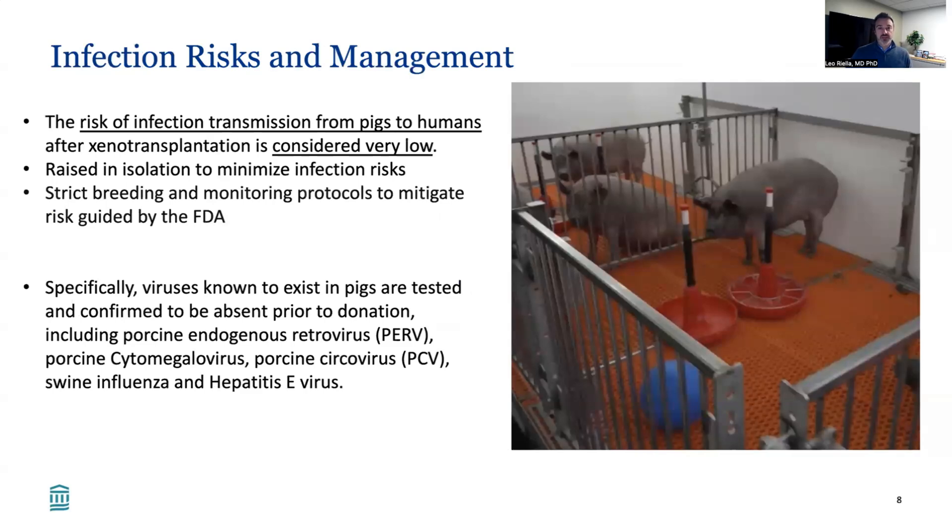What about the infection risk of these pigs? The risk of transmission of infections from pigs to humans after xenotransplantation is considered very low. These pigs are raised in isolation and follow strict breeding and monitoring protocols guided by the FDA. Specifically, viruses unique to pigs — such as porcine endogenous retrovirus, porcine cytomegalovirus, porcine circovirus, swine influenza, and hepatitis E — are tested and confirmed to be absent in these pig donors before transplantation.